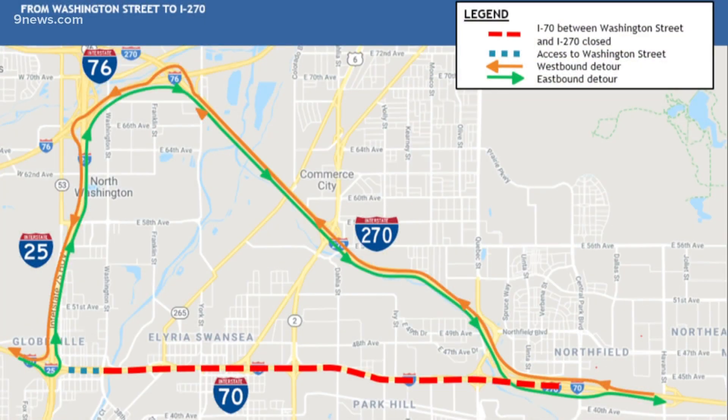If you're going to be in the Central 70 construction area this weekend, here are the detours you'll need to know. Starting at 10 o'clock tonight, all lanes in both directions will be closed between Washington Street and I-270. If you need to get around that closure, which is going to last all weekend, drivers are going to be detoured onto Interstates 25, 270, and 76. That closure lasts until early Monday morning.